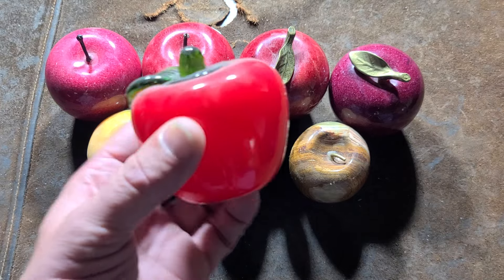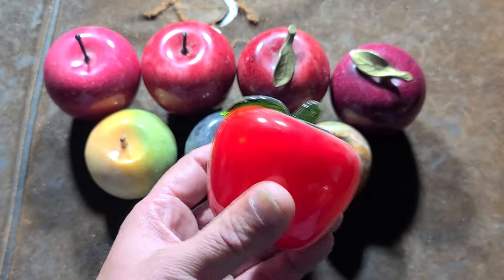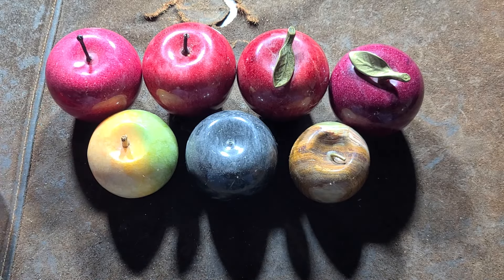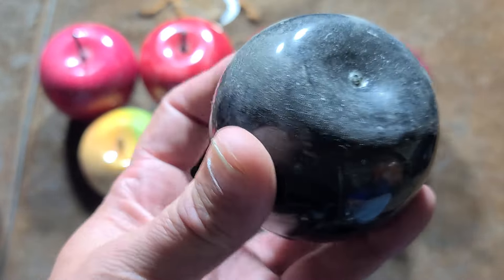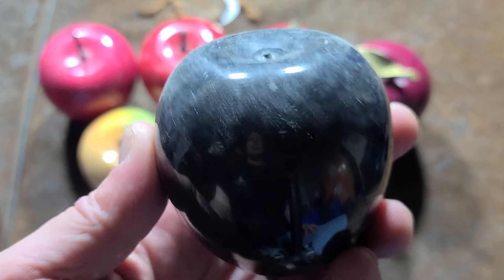I ran into a few of these glass fruit and thought they were okay, but never really got any more beyond one weird kind of glass apple. Then I ran into these stone ones, and they're obviously a lot more dense. I believe these may be sold as paperweights, not just as a collectible item.